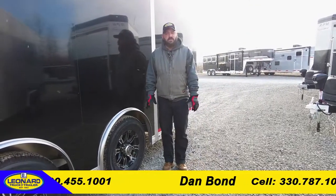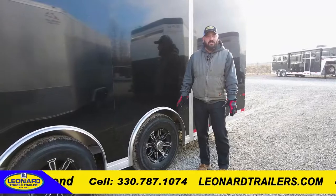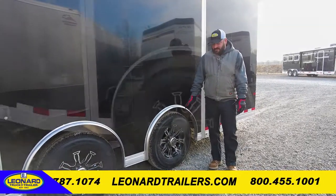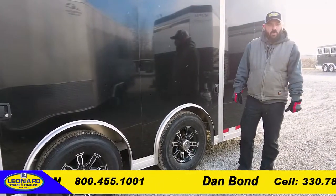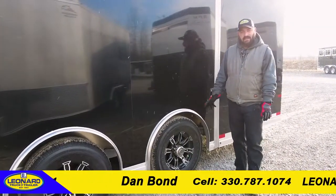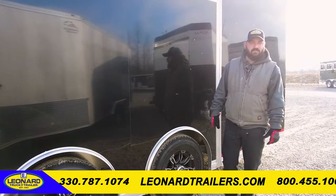This model is also equipped with two 7,000-pound axles riding on torsion, as well as 16-inch alloy wheels for a little bit more comfortable ride, and a 15,200-pound GVW.